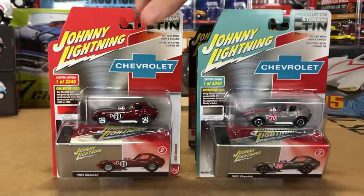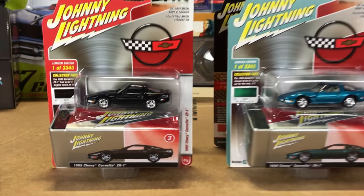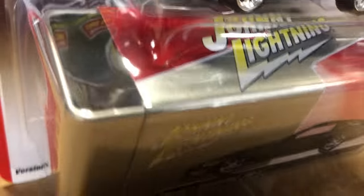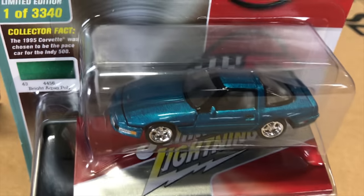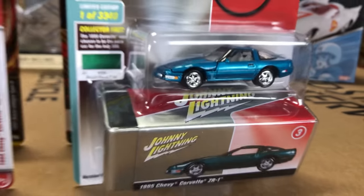Third in the Collector Tin release, the 1995 Chevy Corvette ZR1 — one we haven't brought out in a little while. First in gloss black with chrome wheels, a great looking release. And the next one, one of my favorite 90s Corvette colors, bright aqua poly on that one as well — all with the matching collector tin.